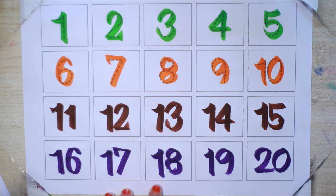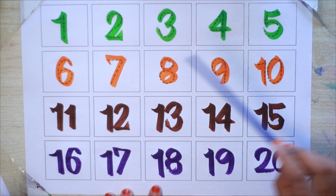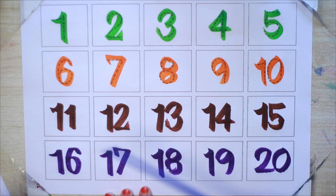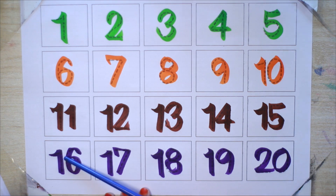Let's say game. 1, 2, 3, 4, 5, 6, 7, 8, 9, 10, 11, 12, 13, 14, 15, 16, 17, 18, 19, and 20.